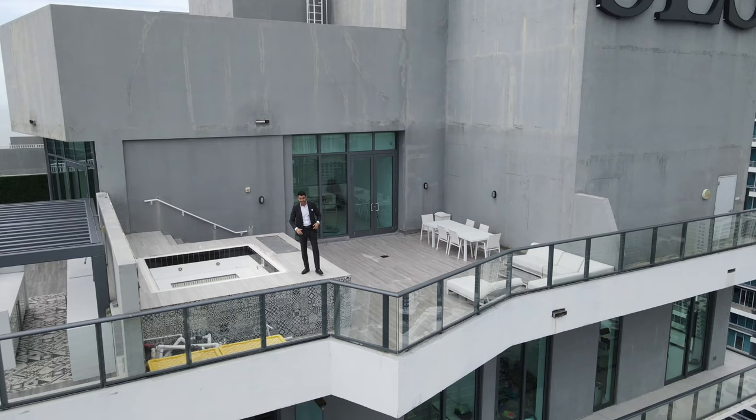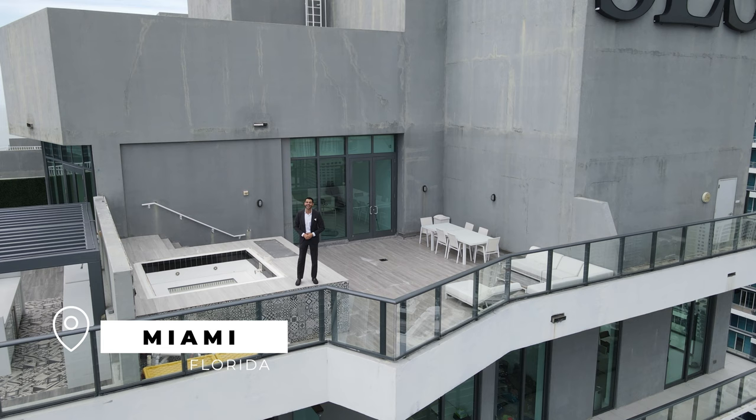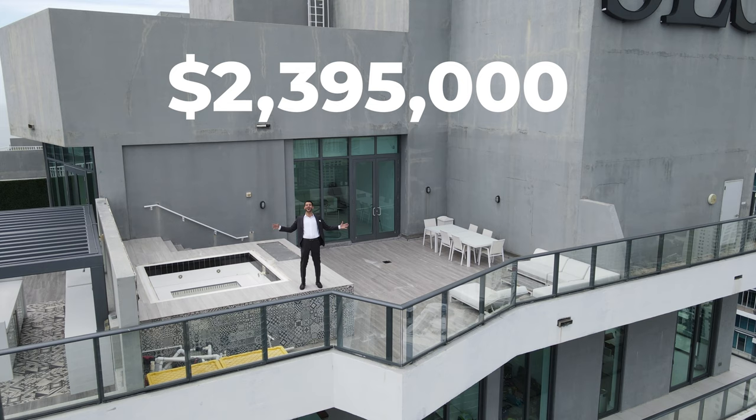This is Penthouse 7 at SLS Brickell for $2,395,000. Let's go!